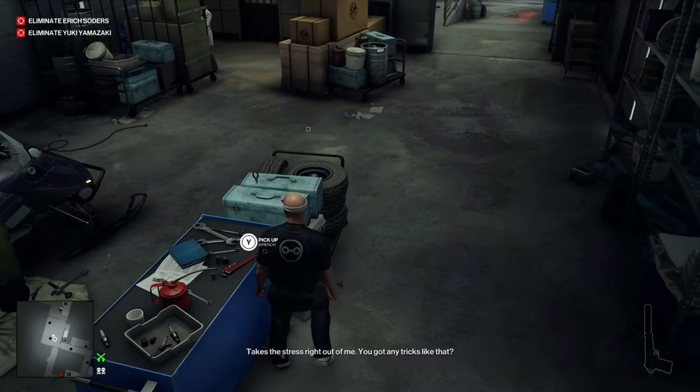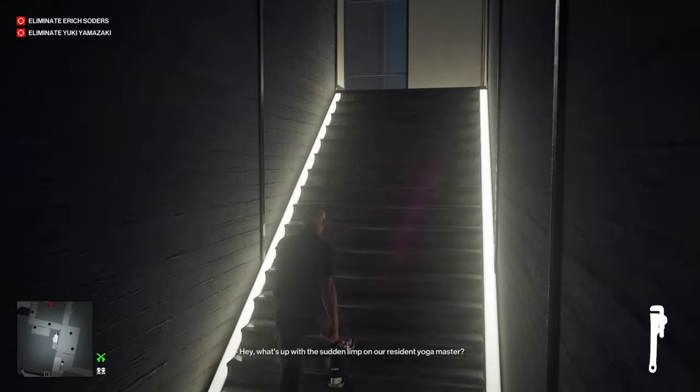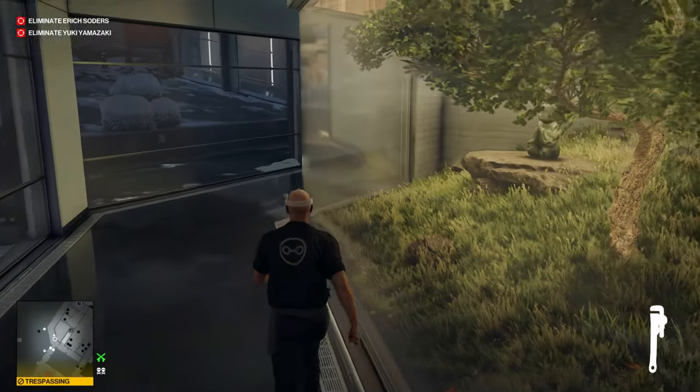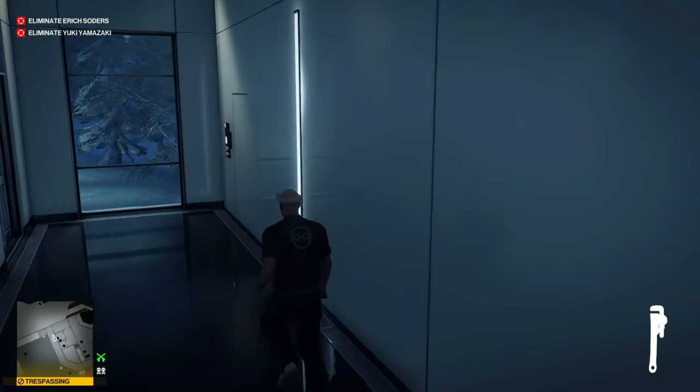We'll grab the wrench that's off the little toolbox here, and then we'll head upstairs. This is the little room that the yoga instructor hangs out in, but we're going to turn around and go down the hallway through the hospital to the back door where the sauna controls are.